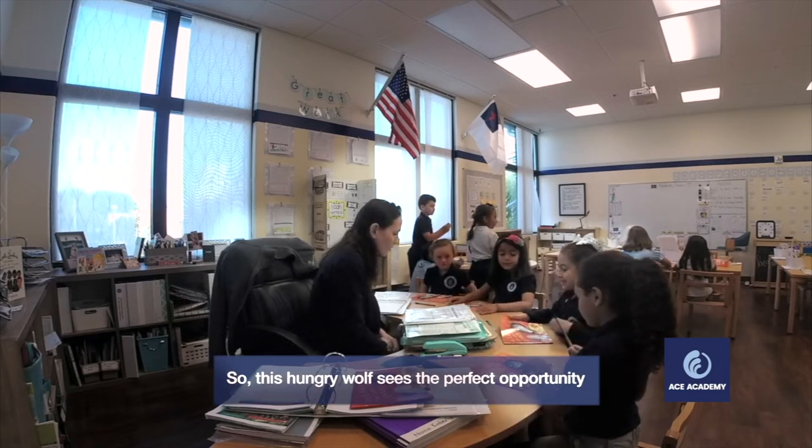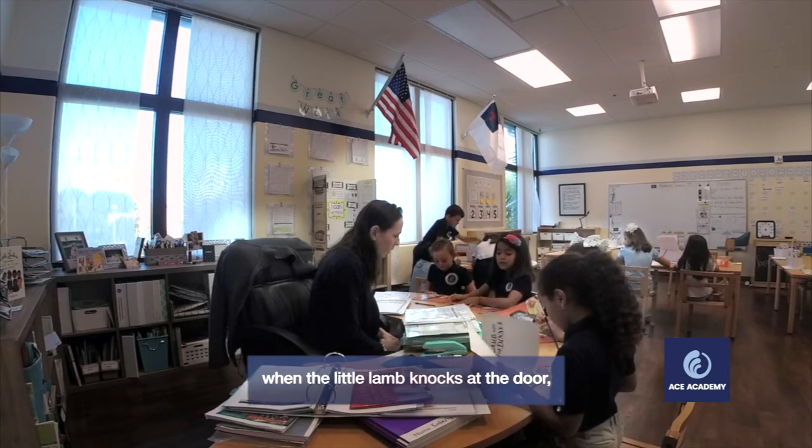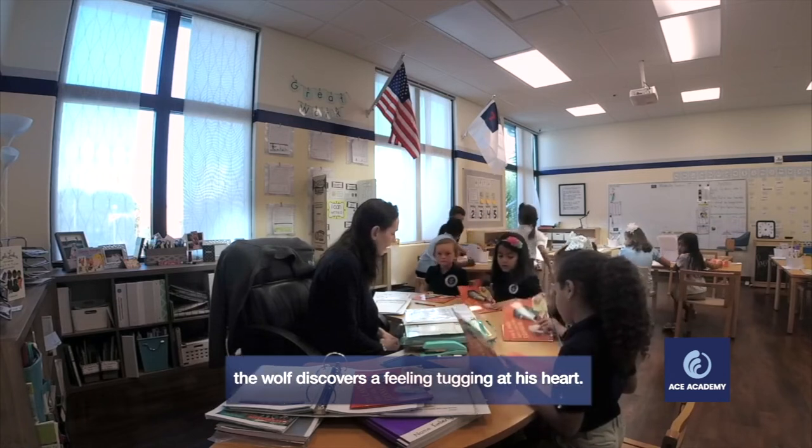So this hungry wolf sees the perfect opportunity to have a tasty lamb stew for dinner. But as the evening wears on, the wolf discovers a feeling that covers his heart.